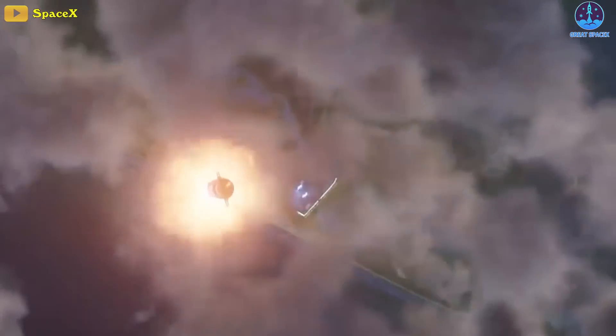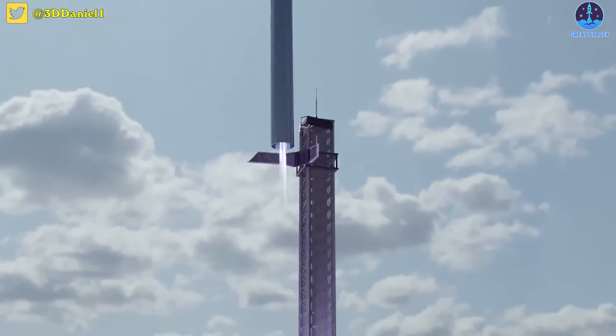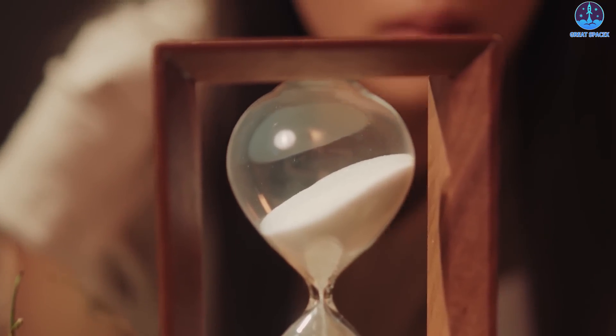SpaceX wants to attempt the Starship booster catch during the first orbital launch, and that flight is highly likely to happen next month. So let's wait and see.